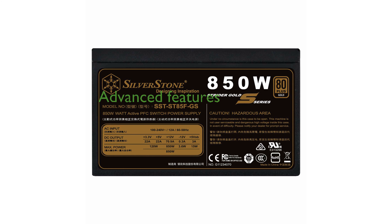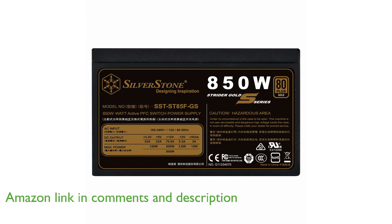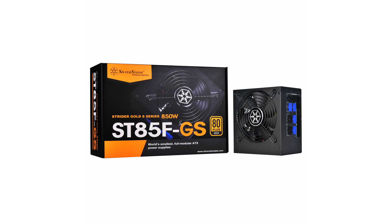The Silverstone 850 volt PSU SST-ST85F GSV2 is designed to meet the requirements of modern and future desktop computers with its advanced features. This power supply unit stands out with its compact design, having a depth of only 140 millimeters, making it easy to integrate into various systems.